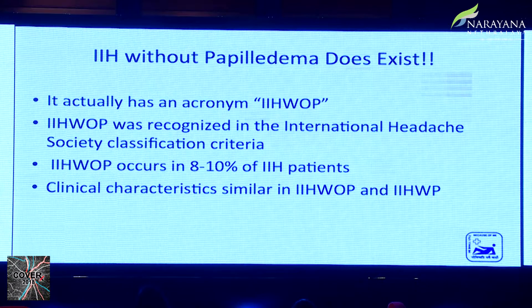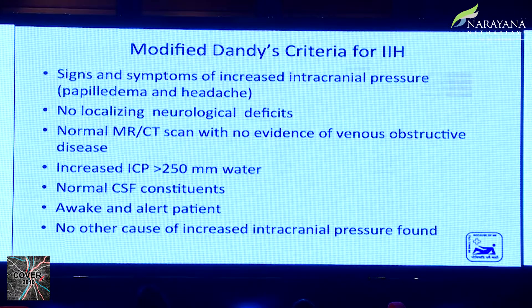What are the clinical characteristics? For diagnosis of IIH, we follow the modified Dandy's criteria, which all of us are familiar with: signs and symptoms of raised ICP, headache and papilledema, no localizing neurological signs, normal CT or MRI, documented opening pressure greater than 250 mm of water, normal CSF contents, an awake and alert patient, and no other causes of raised ICP detected on examination, investigations, or detailed history.